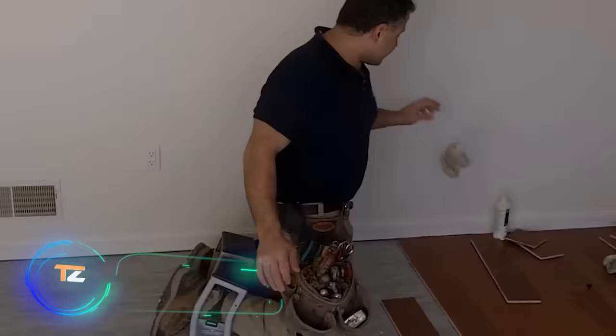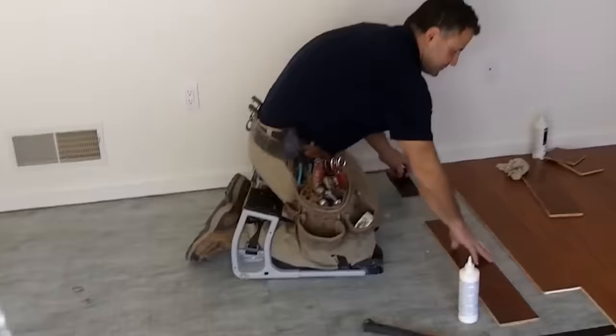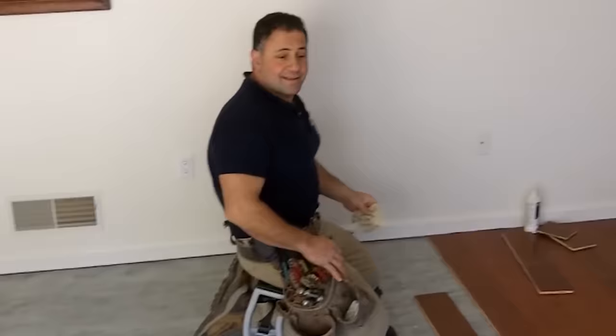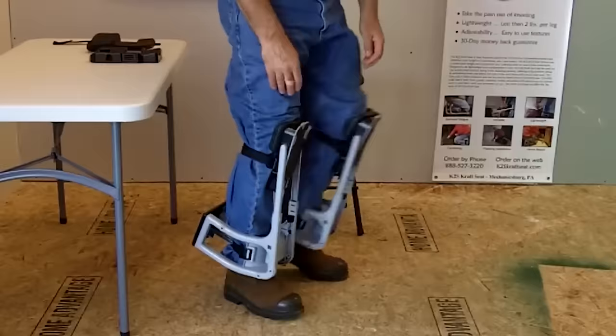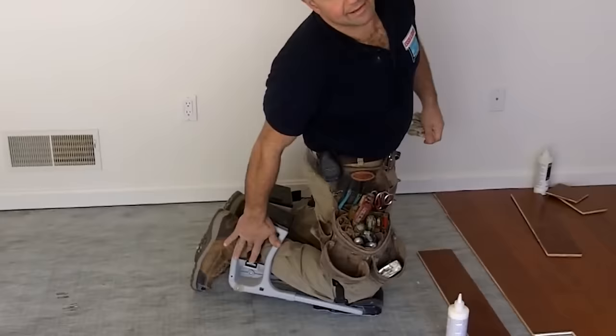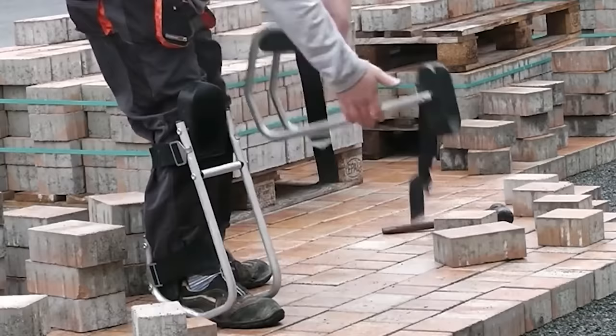Let's take a look at something simple yet useful: this mini chair invented in Germany. It mainly targets construction workers who spend long hours on their knees. The problem with this posture is that it can cause issues with the knee joints. The German company's solution ensures that the hips and ankles are always at an optimal angle, reducing the load on the back and shoulders. The chair is made of aluminum, weighs 1.8 kilograms, and is available to everyone at a modest price of $40.